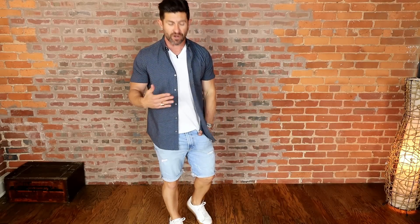You can also layer the white v-neck underneath a short sleeve button-up shirt or a long sleeve shirt — it looks amazing, it's clean and playful, and it's a great way to elevate the look of that white v-neck t-shirt.